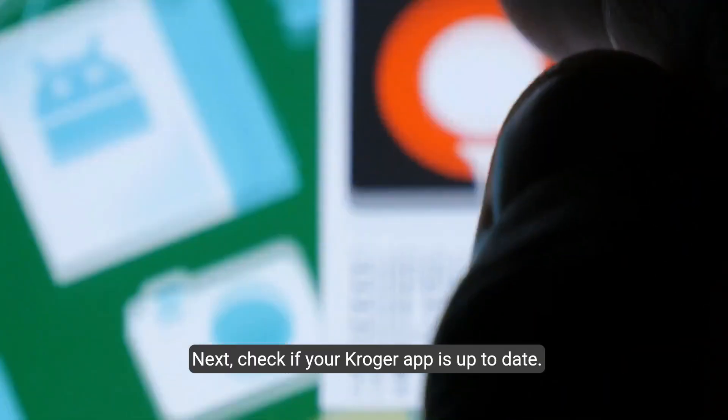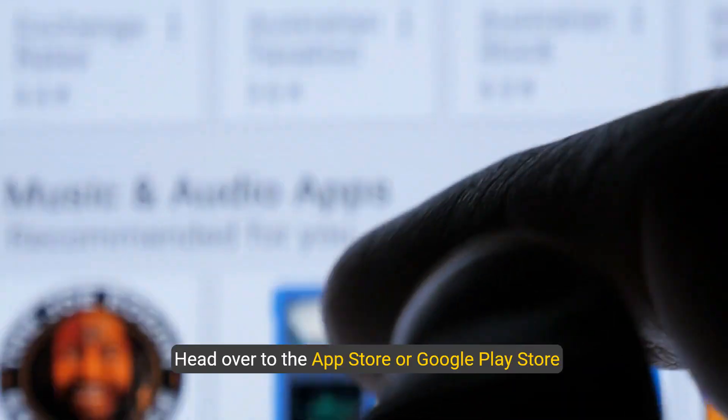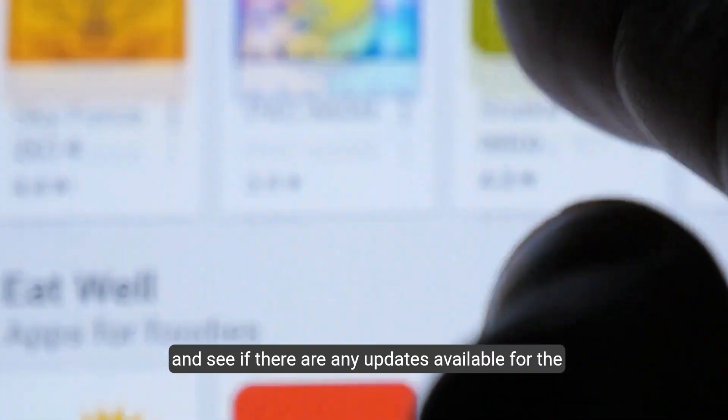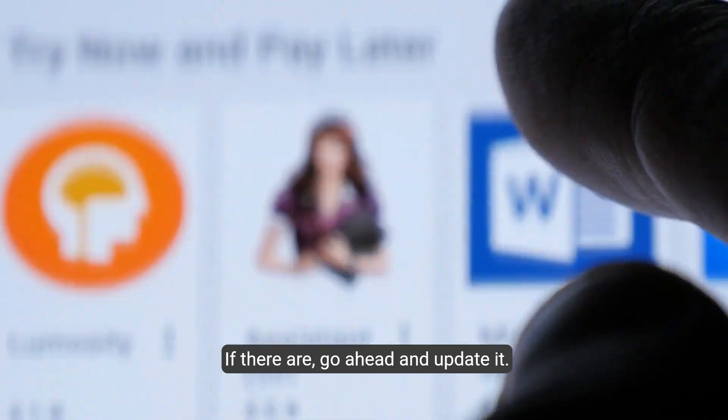Step two: update the app. Check if your Kroger app is up to date. Outdated versions can sometimes cause login issues. Head over to the App Store or Google Play Store and see if there are any updates available for the Kroger app. If there are, go ahead and update it.